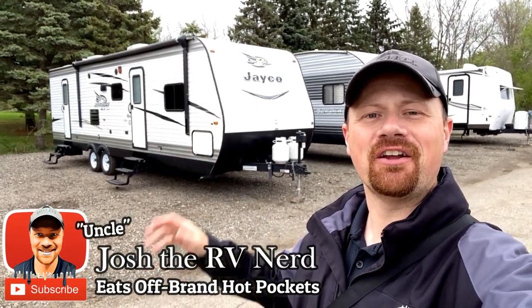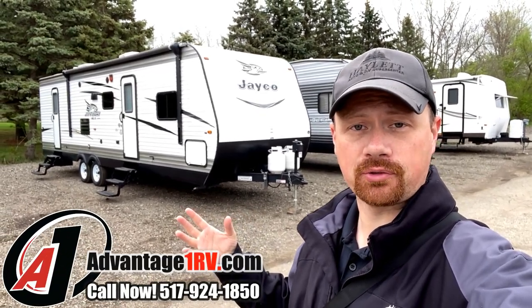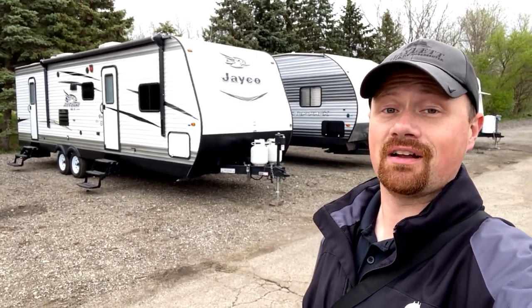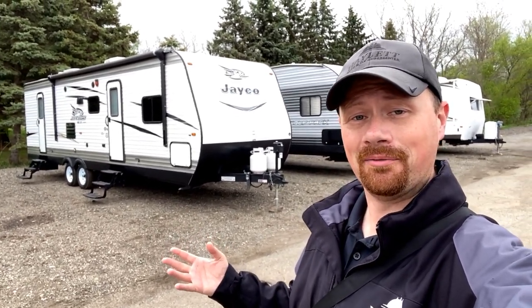Hey everybody, Josh the RV Nerd down here at Advantage One RV today where a very nice one-owner 287 bunkhouse super slide bathroom entry travel trailer is coming in. We actually sold it originally just down the street at Haylet RV, and boy howdy do these people keep a nice house. There's no problems here - it is in ace shape. So naturally the question becomes why is it here? Well, they updated and upgraded and wouldn't you know it, they didn't need two of them.